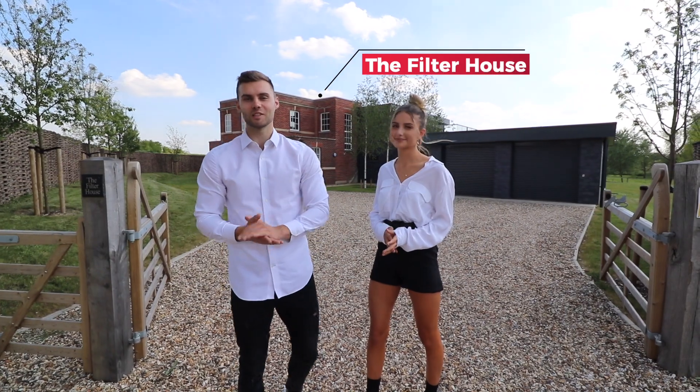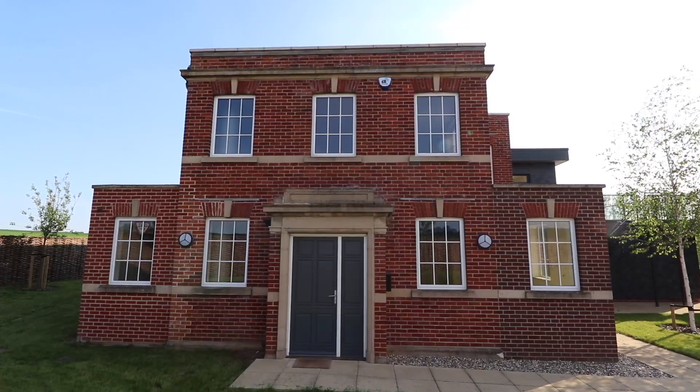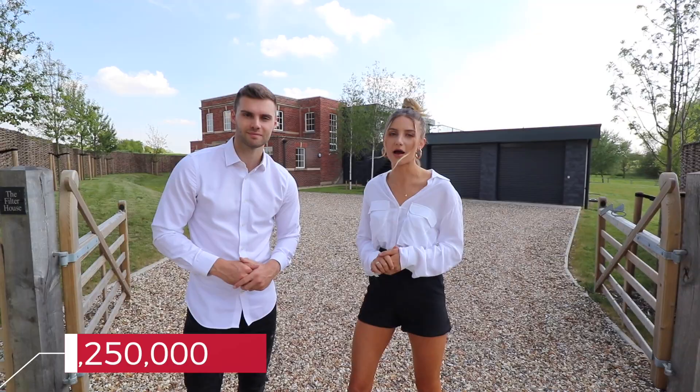Hey guys, we have a really interesting tour for you today. We're outside the Filter House — this is a converted Anglian Water pumping station. It's exclusively listed by Fine and Country in Bury St Edmunds and is priced at 1.25 million.